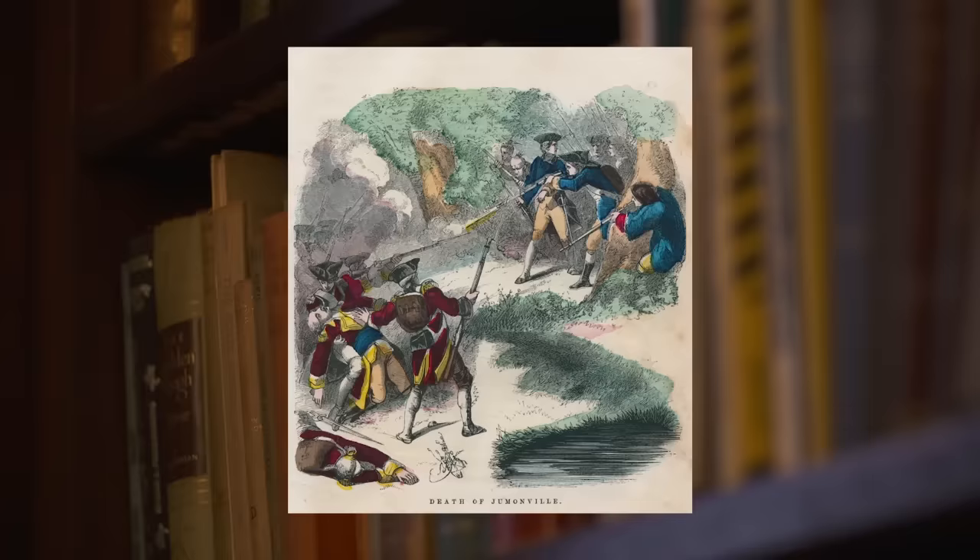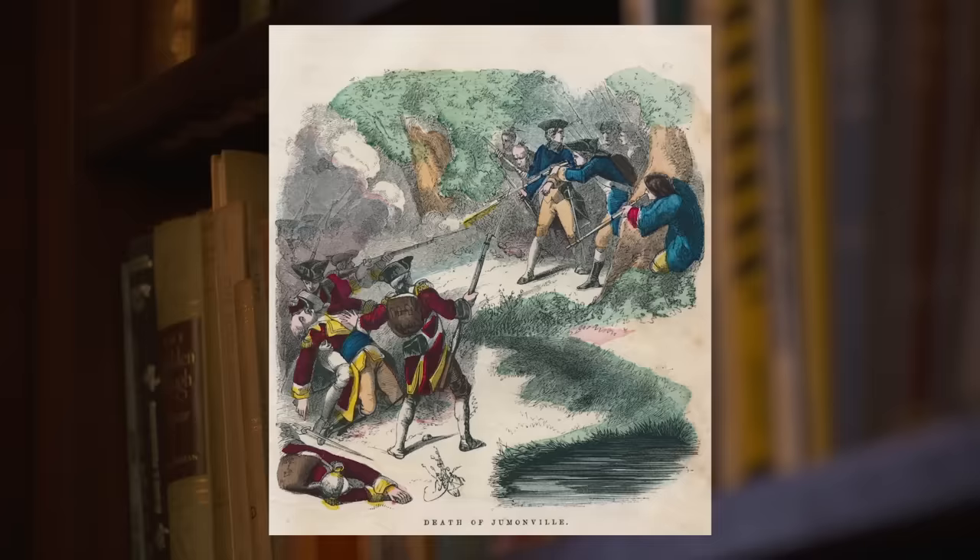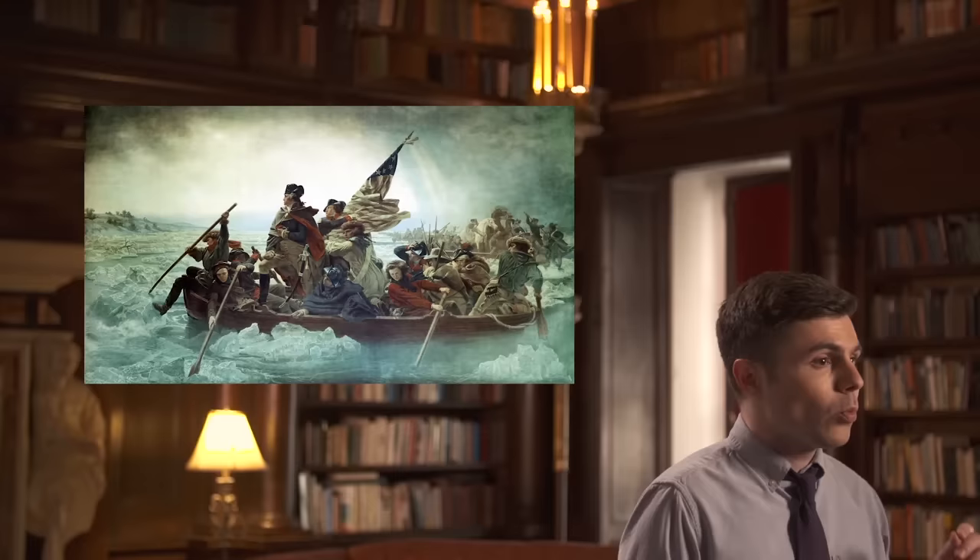The French and Indian War marked the debut of 21-year-old George Washington, a lieutenant colonel for the militia in the British colony of Virginia. In 1754, he was ordered to protect a British fort near what is now Pittsburgh. On the way, Washington encountered a French military unit, and the two sides fought in the first battle of the French and Indian War, the Battle of Jumonville Glen. Washington was young, but he was quickly gaining the experience he would need to eventually command the Continental Army.